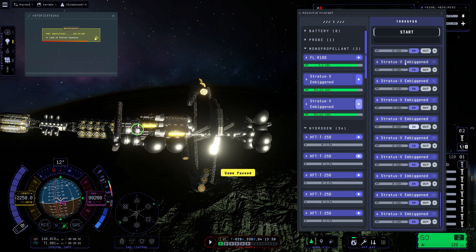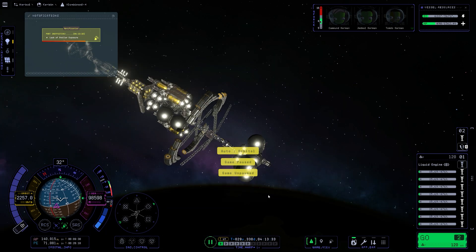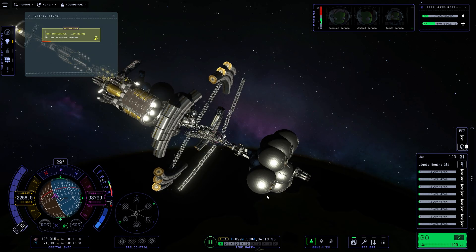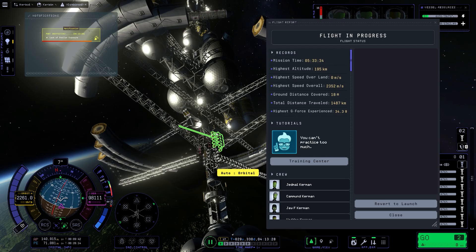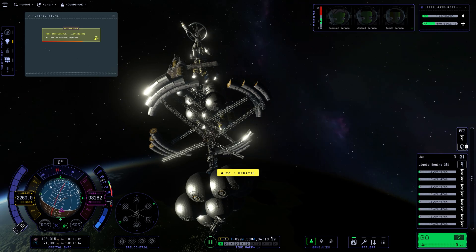Then the inevitable occurred. The Kraken got mad — really mad — and decided to turn the ship into a little cute scrunchie. Well, that was unexpected, but luckily we had unbreakable joints enabled, which in combination with time warping seemed to temporarily stop this madness.